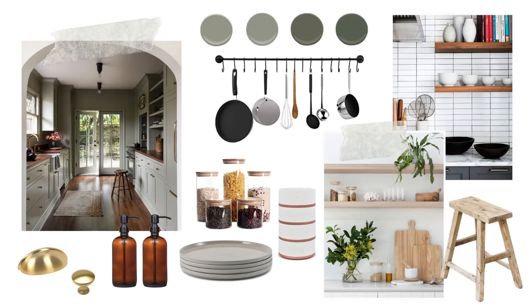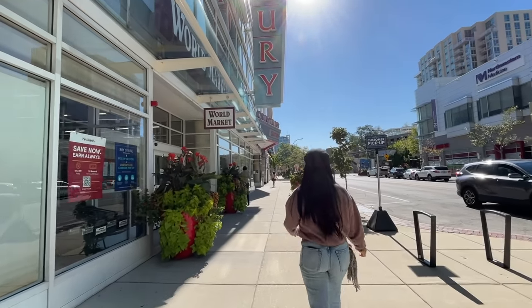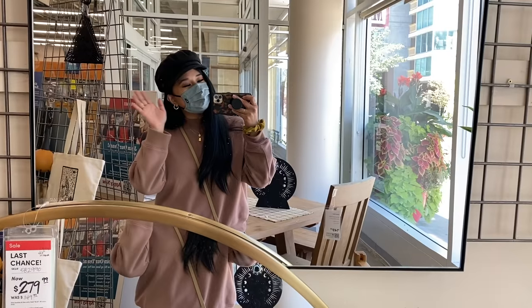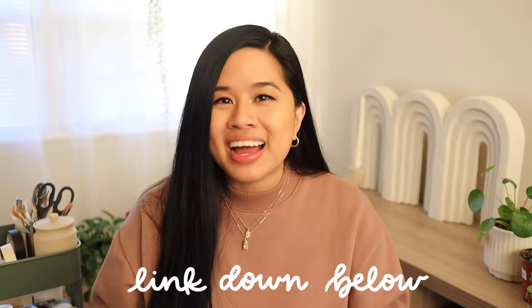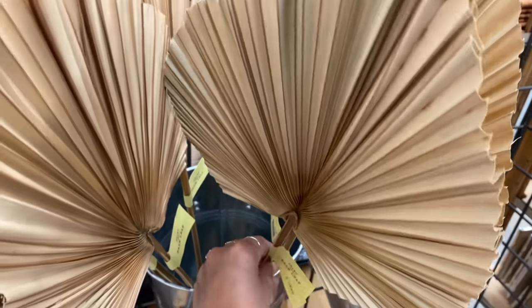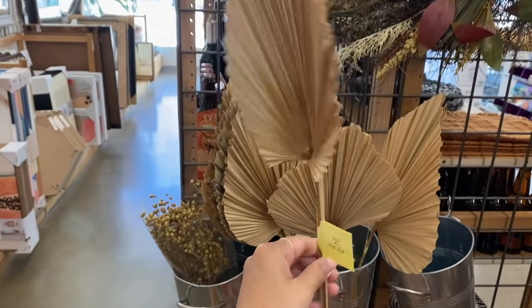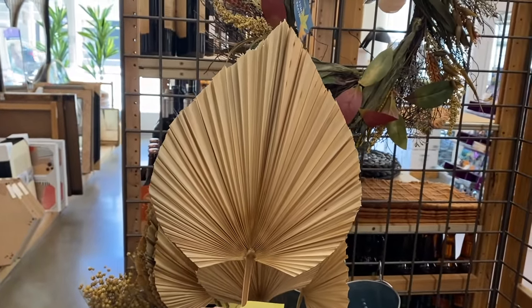Before we jump into the next store, I wanted to show you guys a little bit of my mood board for the kitchen. As I was shopping around I was referencing back to this image to find pieces I could imagine in this room. I really love going to World Market because it suits so many different styles and everything there is very well priced. Oh my gosh, these are so cute — I definitely need one. I haven't seen any stores carry these and they are eight bucks and these are huge.